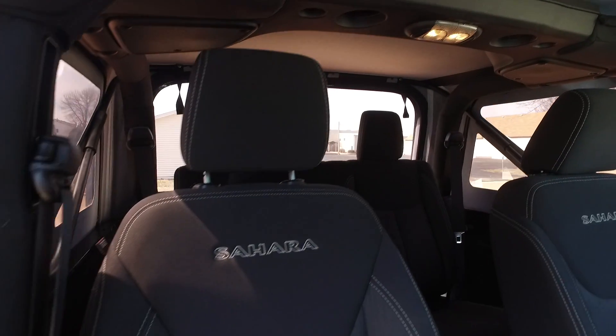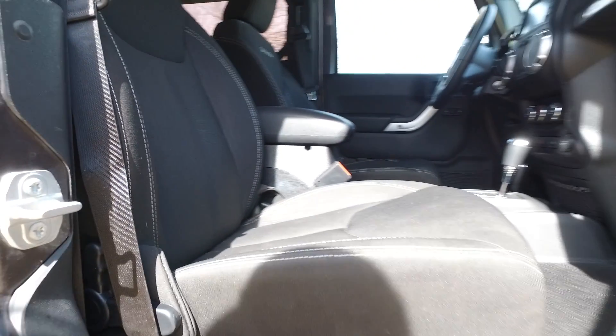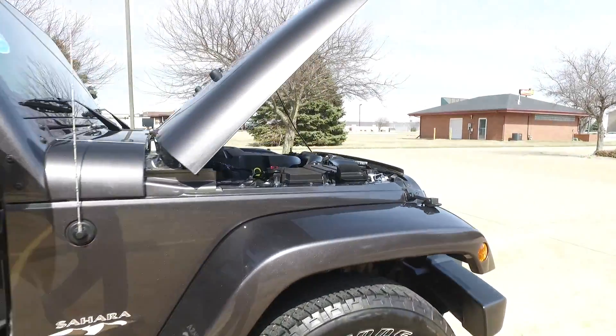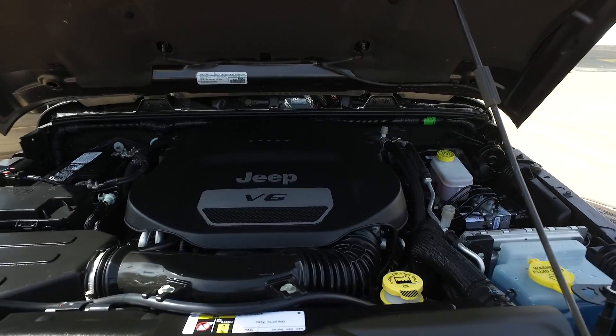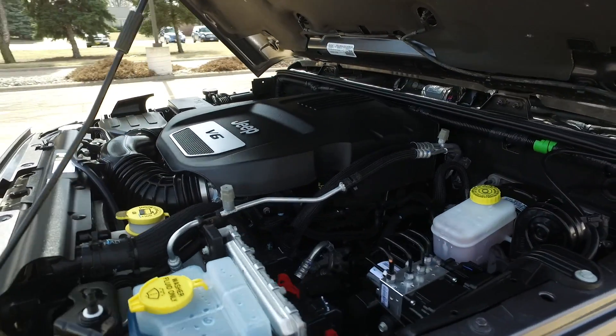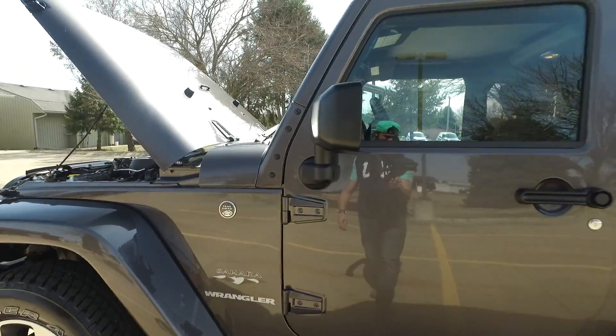Everything on the passenger side looking fantastic. Under the hood it's ultra clean as well — only 6,000 miles on this. Clean throughout: underneath the hood, inside, outside.